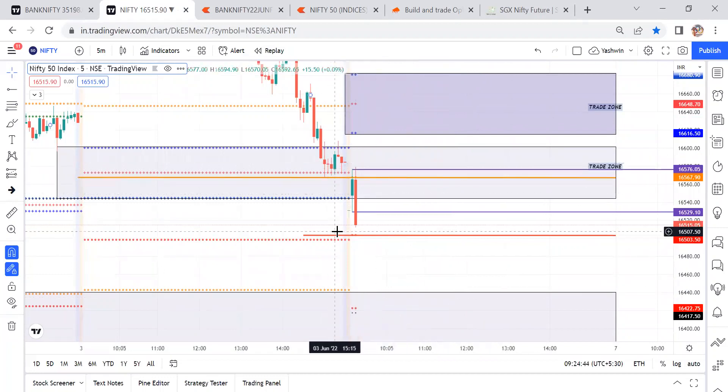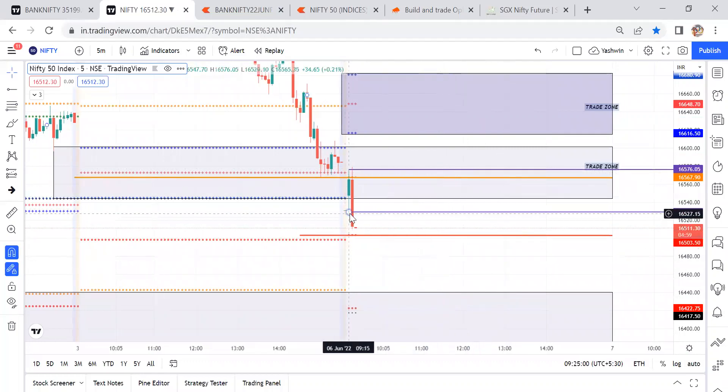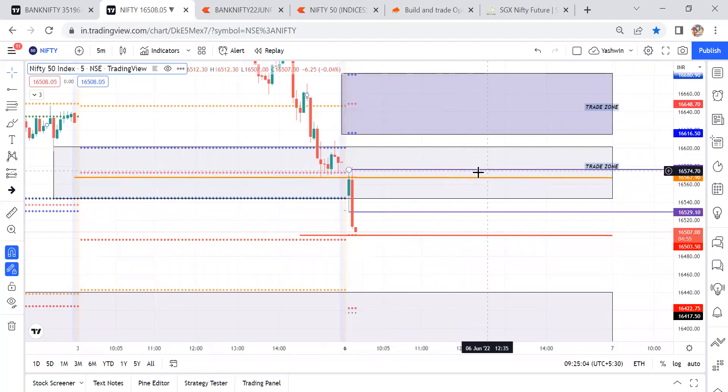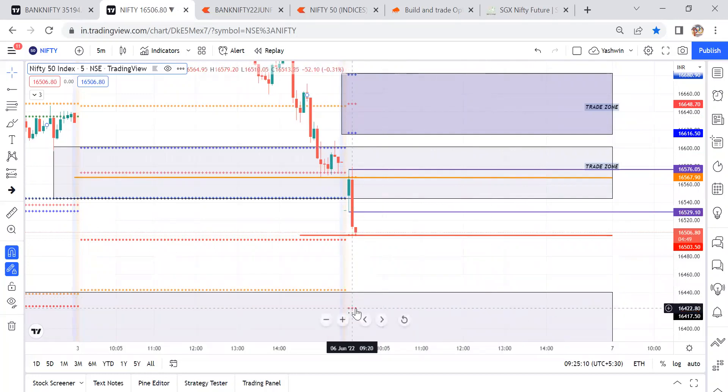Since Nifty is the weak index, we can select Nifty strike price. Once price comes for a retracement opportunity, then we take the trade decision. We are not going to take the trade on a direct breakout — we are looking for a retracement opportunity. After the breakout, price will come for retracement, and we can target the gap order levels, S2 levels, or weekly pivot levels.